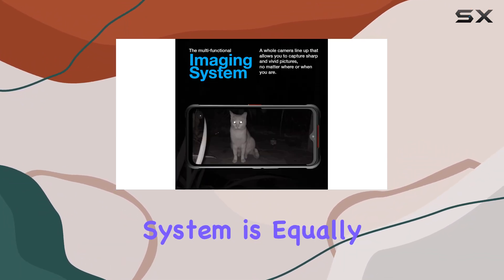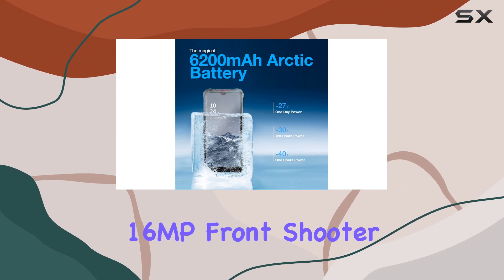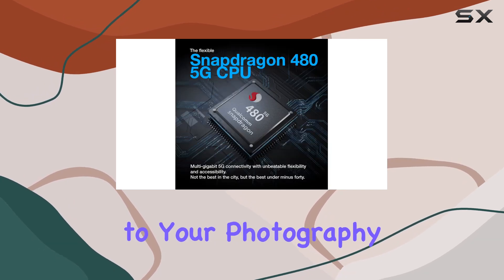The imaging system is equally impressive, with quad rear cameras featuring a 48MP main lens, 20MP infrared night camera, 16MP front shooter, and a 2MP macro lens. Night vision capabilities add a whole new dimension to your photography.